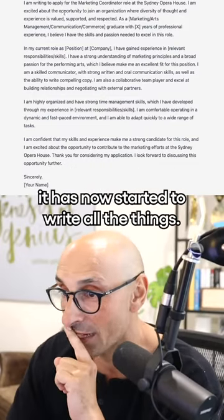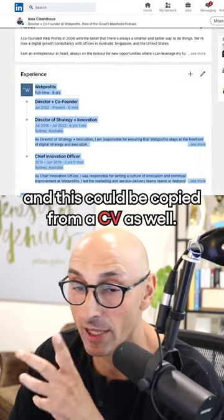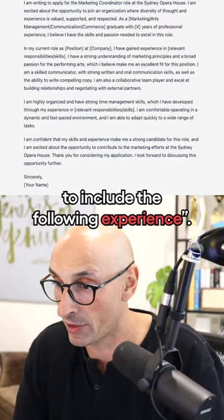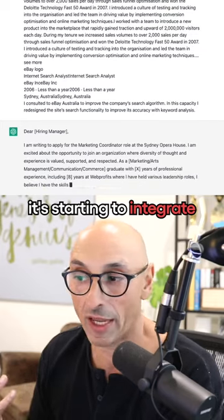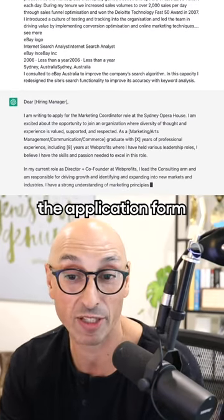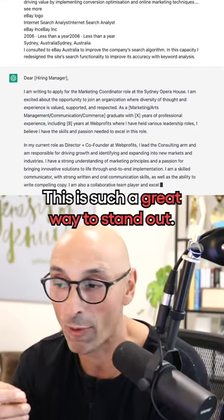Now it has started to write everything. We're going to copy our experience — and this could be copied from a CV as well — and say: update the cover letter to include the following experience. It's starting to integrate the experience I have as part of the cover letter. This is a great way to stand out.